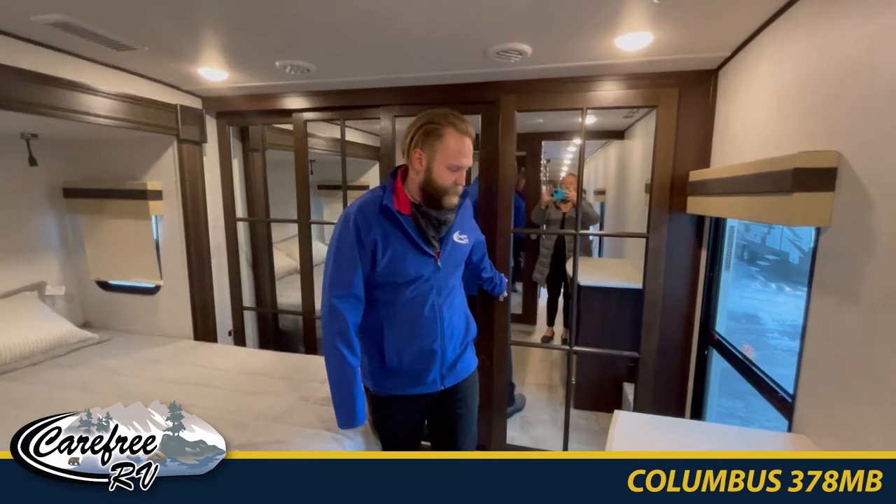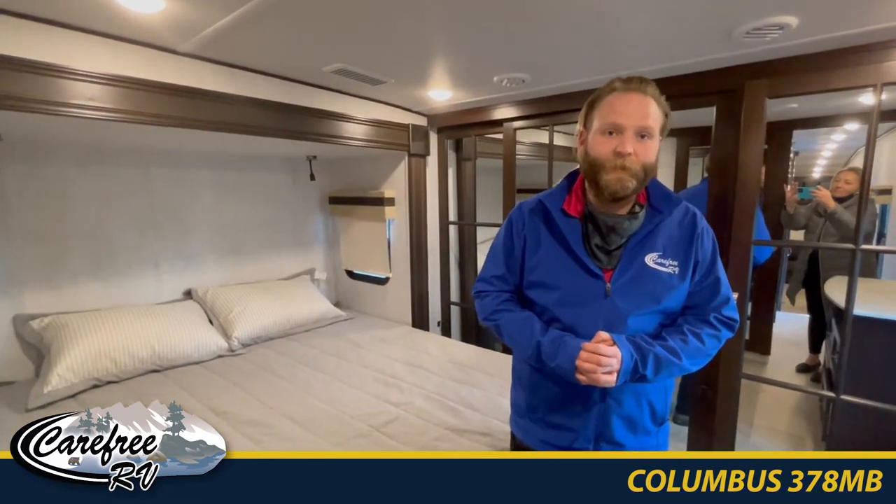This unit is set up to ensure everyone, from the young kids to the adults, will be comfortable. And again, this is the 378 mid bunk, just arrived at Carefree RV Edmonton.